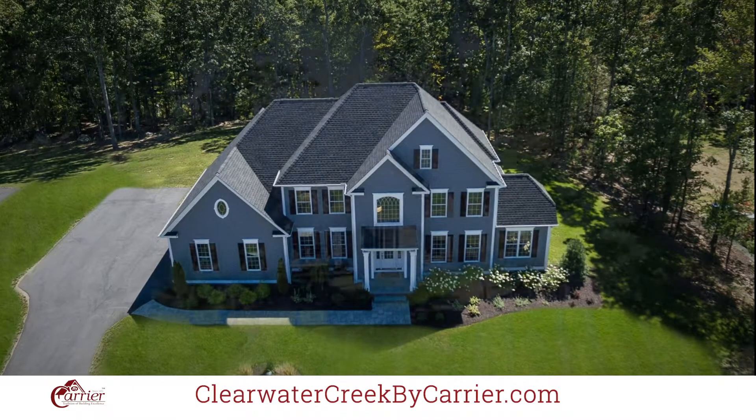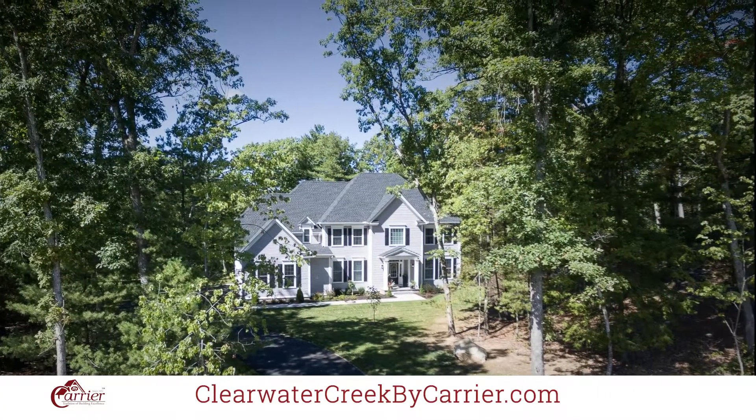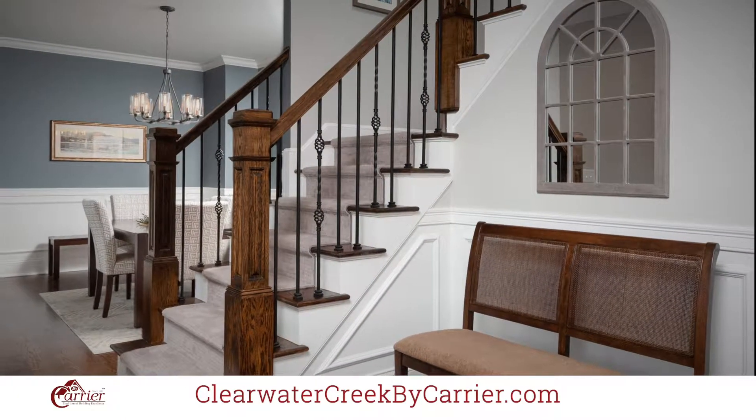Home pricing begins at $533,000 and you will have the ability to semi-custom a design to suit your needs. We also offer an award-winning five year limited warranty for each home we build at Bight Carrier.